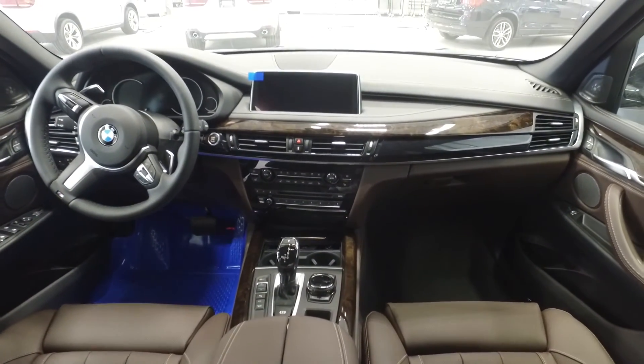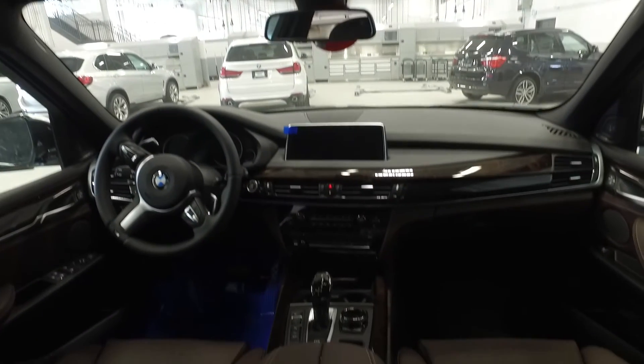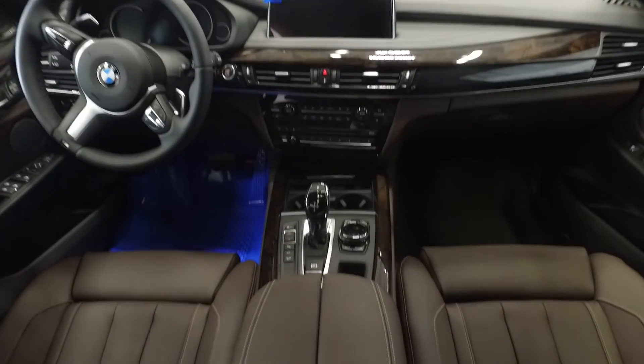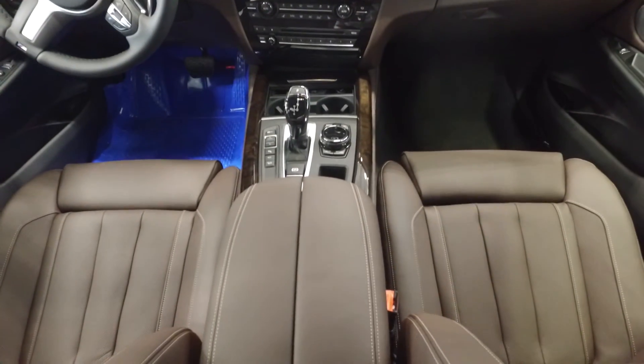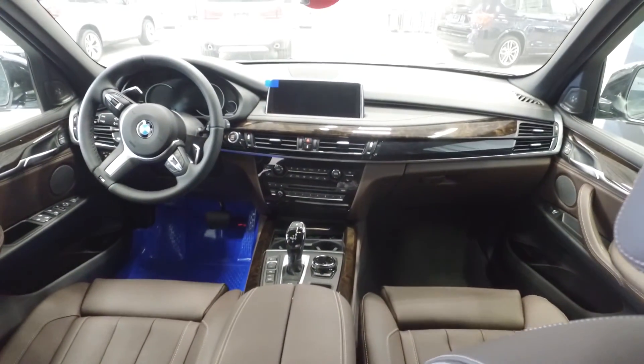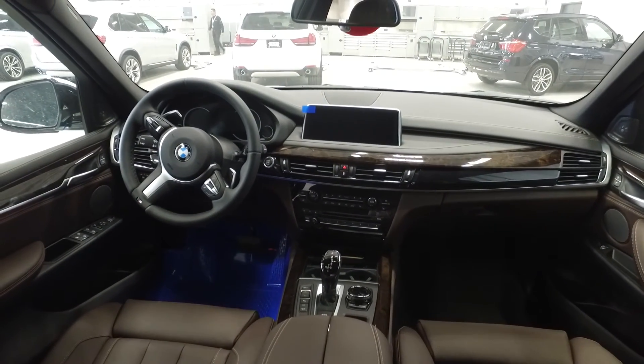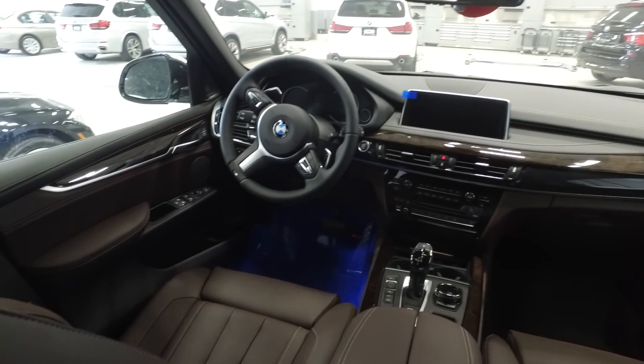The vehicle is also equipped with the anthracite roof liner that complements the interior as well as the panoramic sunroof. It also has onboard navigation, the iDrive system with ceramic controls, driving assistant, Harman Kardon surround sound system, convenience telephony with smartphone connectivity, as well as the M Sport leather steering wheel.